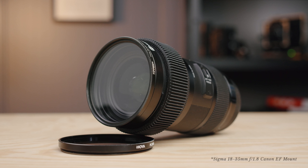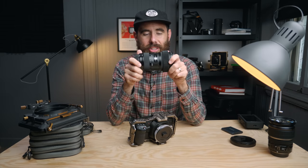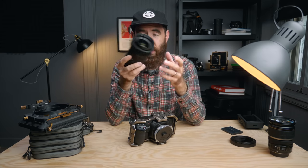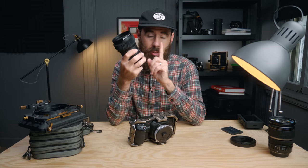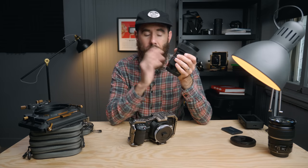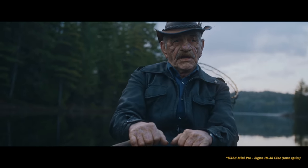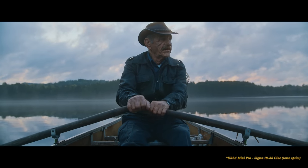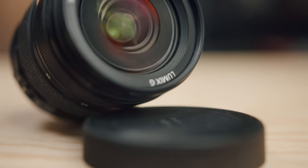Next, lenses. I have a bunch but I'll talk about the main ones. The first is the Sigma 18-35mm f1.8 — just such a good investment if you're doing video work. It's made for crop sensor cameras. For the type of work I do, I would never go wider than 18mm and I often don't go longer than 35mm. It's super fast at f1.8, and with the Speed Booster it becomes a 1.2. It's super sharp at all focal lengths and apertures — kind of a no-compromise lens.